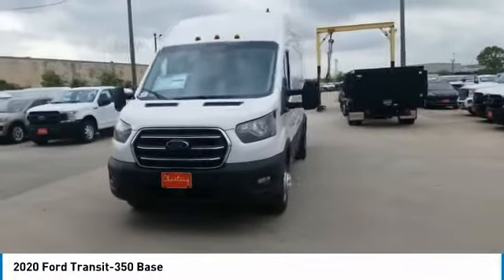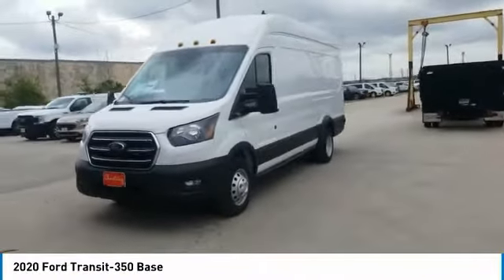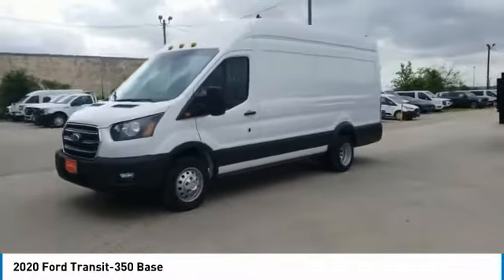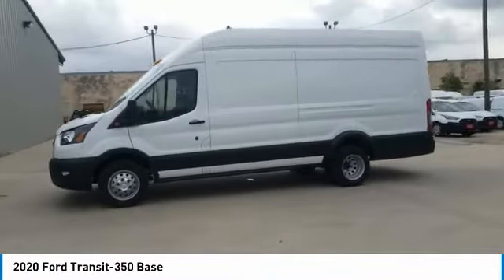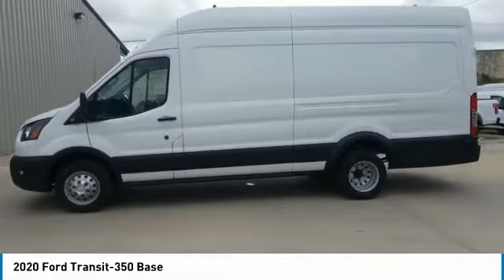Come test drive the 2020 Transit 350. The Transit 350 comes in numerous configurations, impressive payload and towing capacities. It is comfortable and easy to drive.